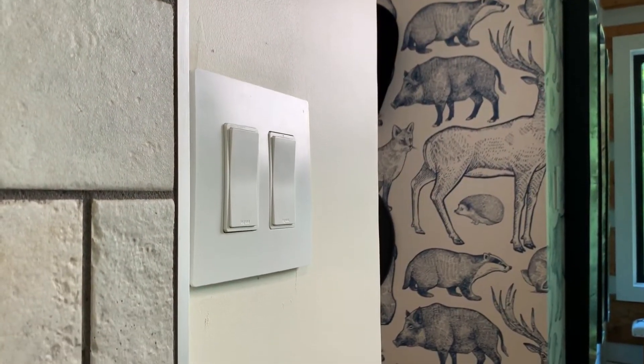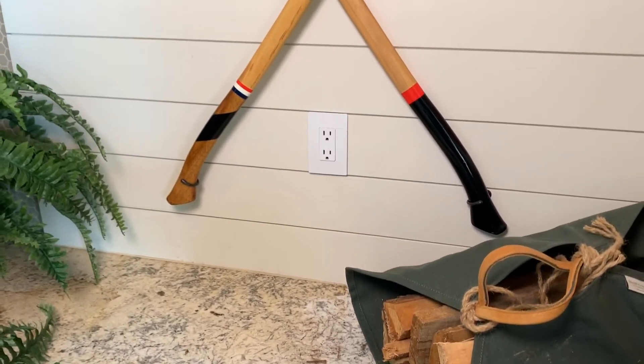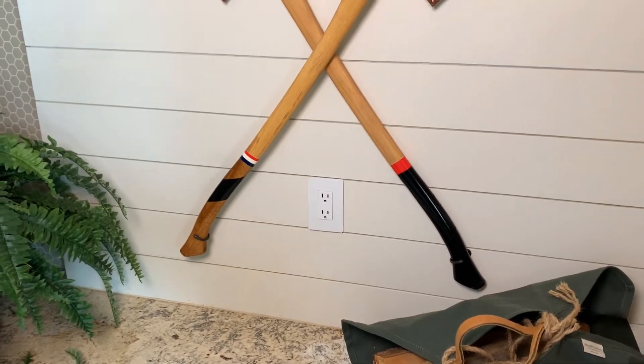We installed smart switches or dimmers in almost every room and placed smart outlets in places where we needed a little extra convenience and control.